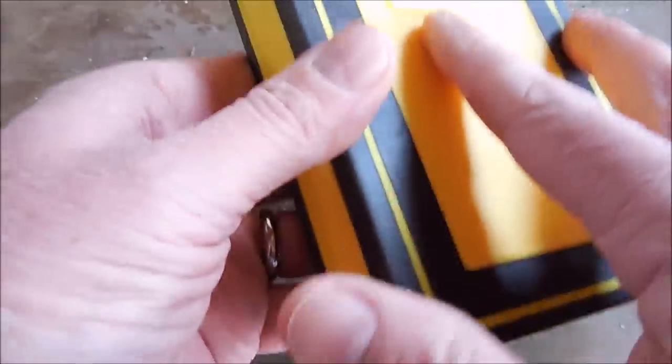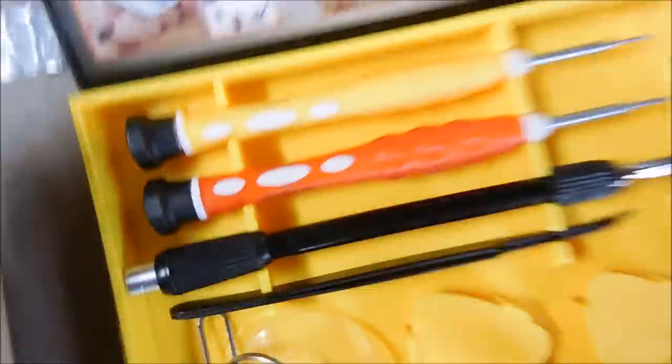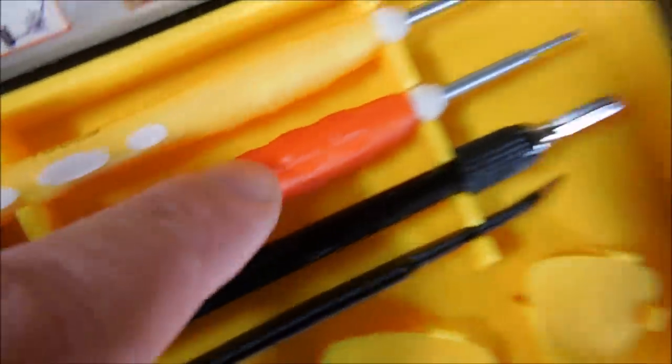Hey, that's a nice case. Wow, look at all that stuff. On this side there's a couple of eyeglass tweakers — both a yellow one and an orange one. I think the orange ones are left handed.